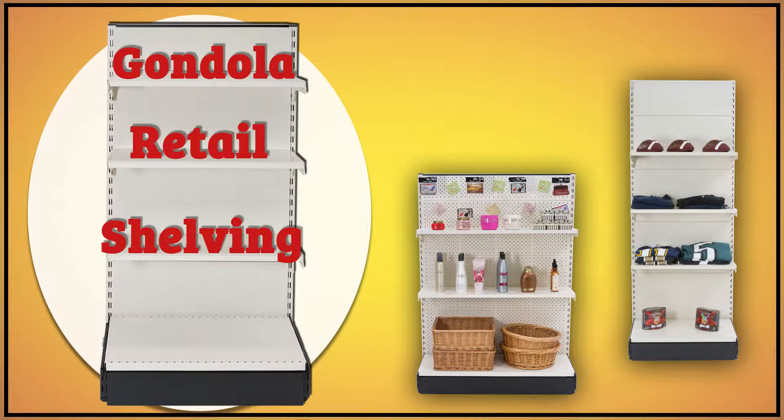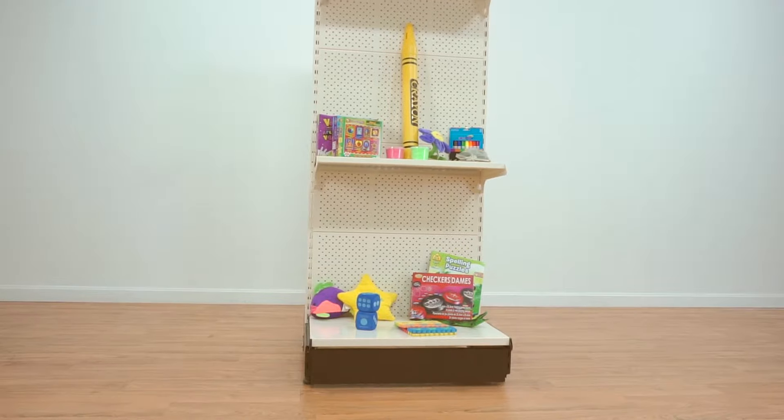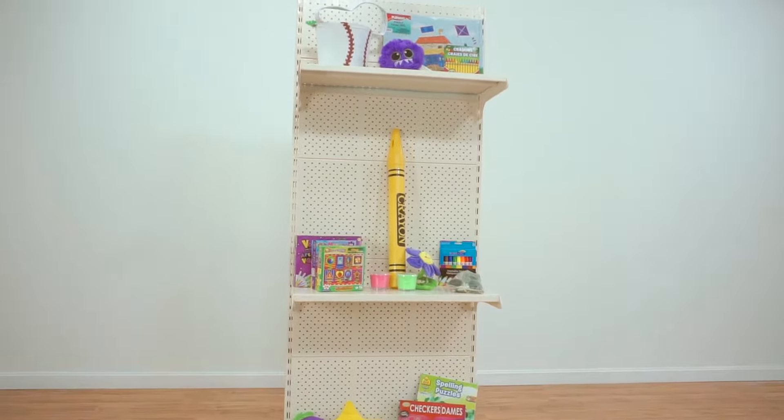In the world of retail displays, gondola shelving is king, and it's not hard to see why. With so many different styles, sizes, and accessories, it is one of the most versatile and practical ways to display products in a retail environment.